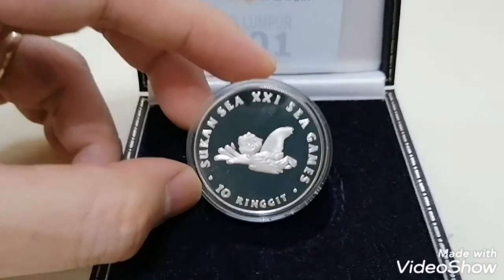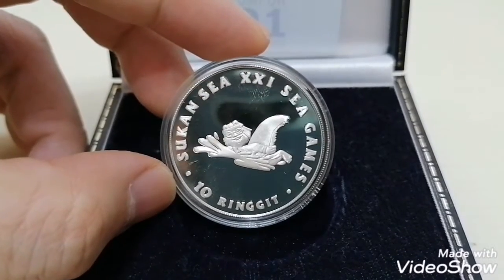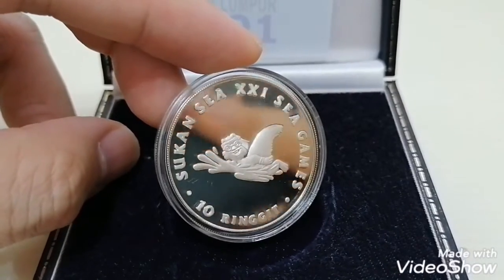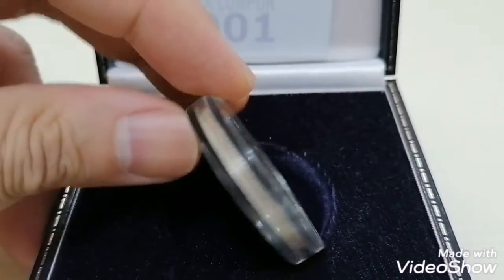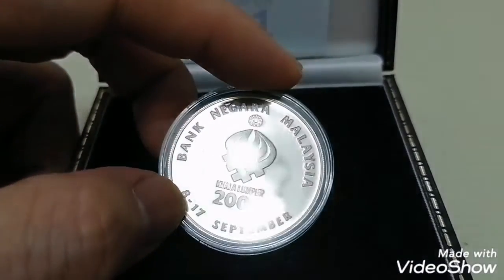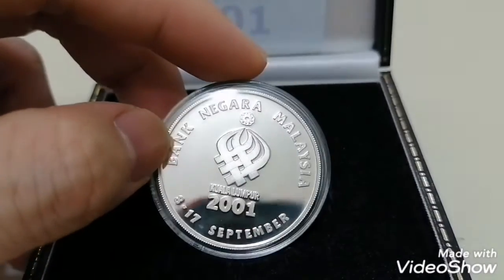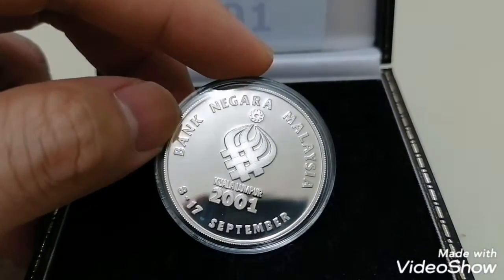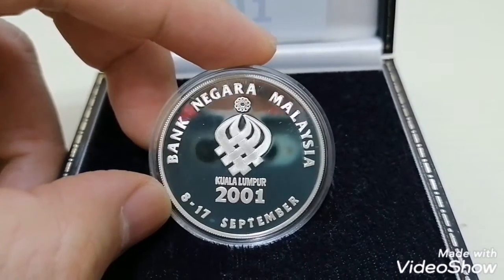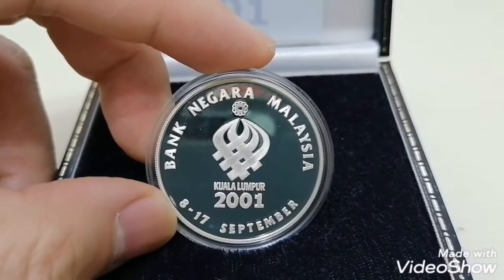This is the Sea Games 10 ringgit — it's a very cute coin with the mascot. It's not a pure silver coin but it's 925 silver. The weight is 21.7 grams, the diameter is 35.77 mm, and it's 2.7 mm thick. It shows the SEA Games held from 8 until 17 September 2001 in Kuala Lumpur.